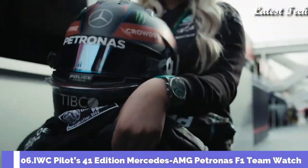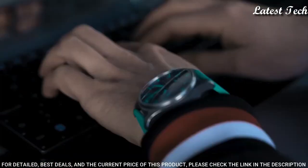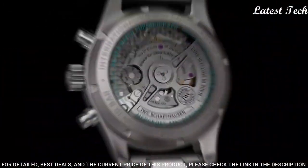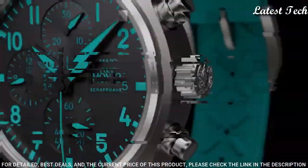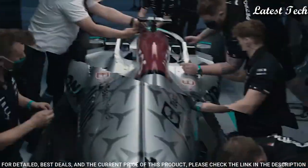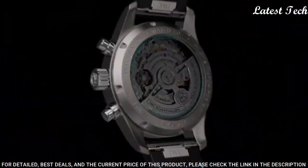Number 6: IWC Pilot's 41 Edition Mercedes-AMG Patronus F1 Team Watch. Case: 41 mm diameter by 14.6 mm height. Grade 5 titanium case, sandblasted with polished accents. Sapphire crystal with AR coating, secured against displacement by drops in air pressure. Sapphire case back, screw-in crown. 100 m water resistance.